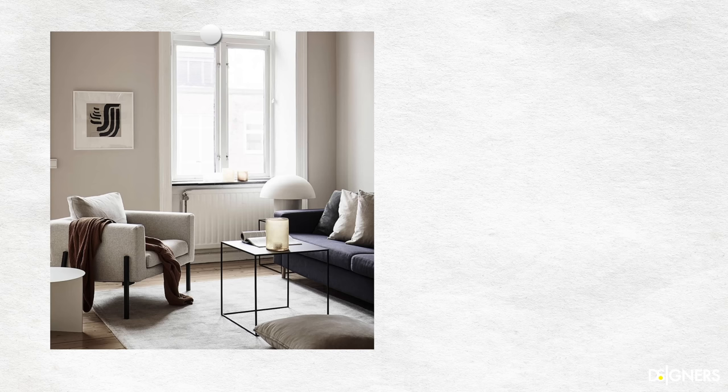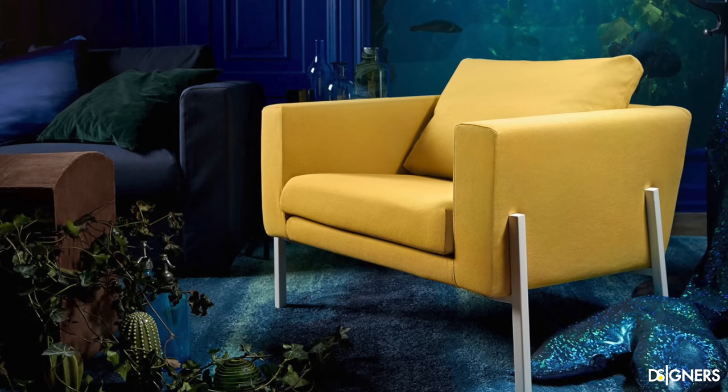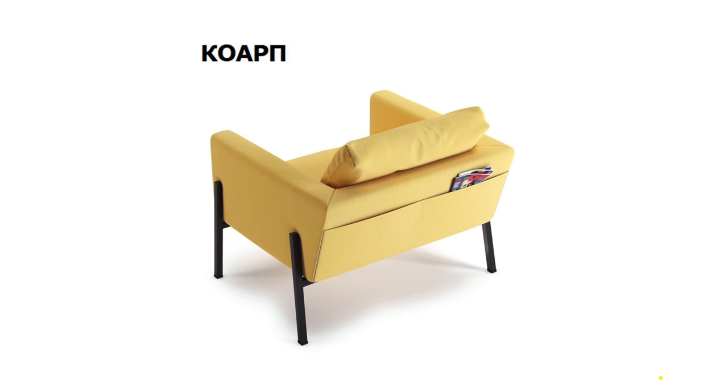This armchair with straight and clean lines can be an excellent option for your living room. Its matte black legs give a contemporary touch to its design. You can remove the cover to wash it or if you want to change the color of your armchair depending on the season. This is also very convenient, especially when you have children or pets, which allows you to keep your furniture clean. This furniture is available in different colors and has a secret compartment at the back.